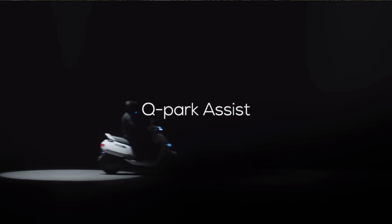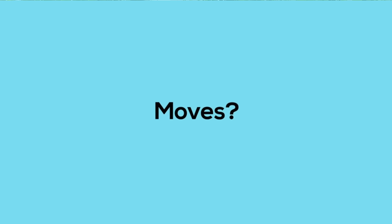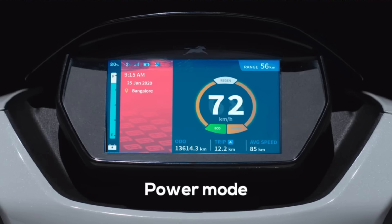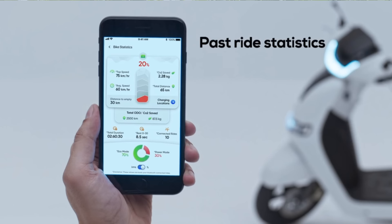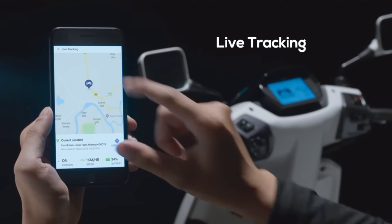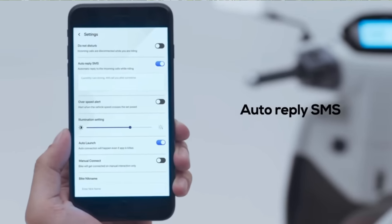This is an e-scooter, so we can charge the battery. The top speed is available in sports mode. In the economic mode, the speed is reduced but the range is extended — you can get a range of 70 km in eco mode.